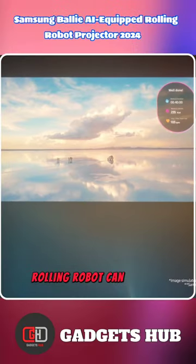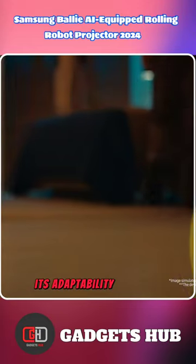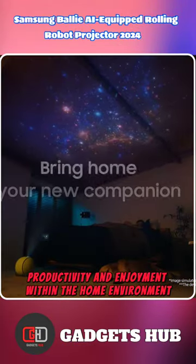Meanwhile, this AI rolling robot can set the ambience in your home by controlling the lights or playing music. Its adaptability enhances productivity and enjoyment within the home environment.